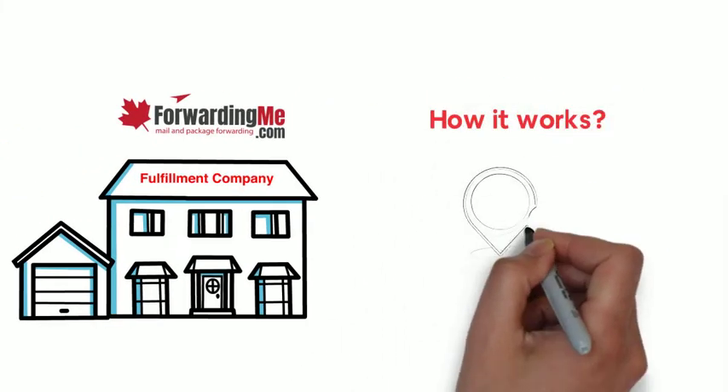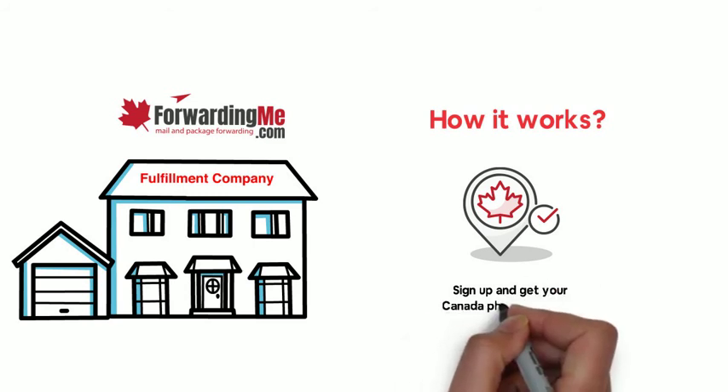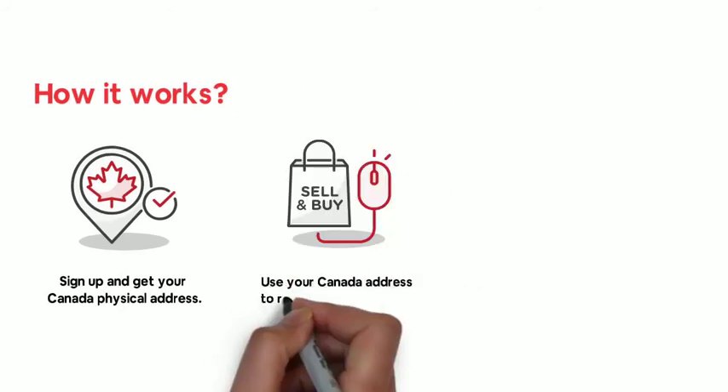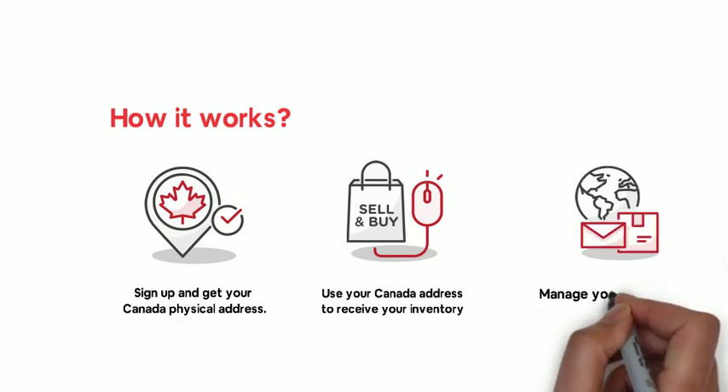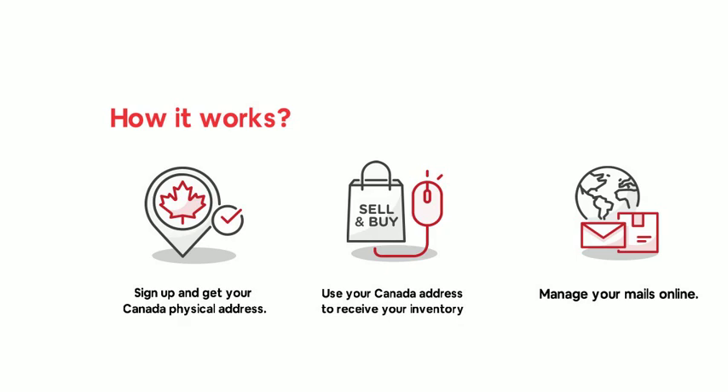How it works? 1. Sign up and get your Canada physical address. 2. Use your Canada address to receive your inventory. 3. Manage your inventory online and ship them anywhere in the world.